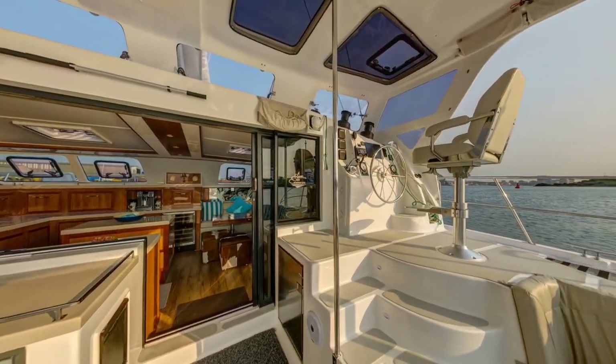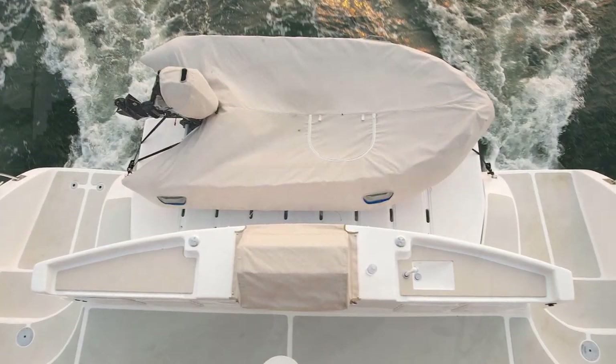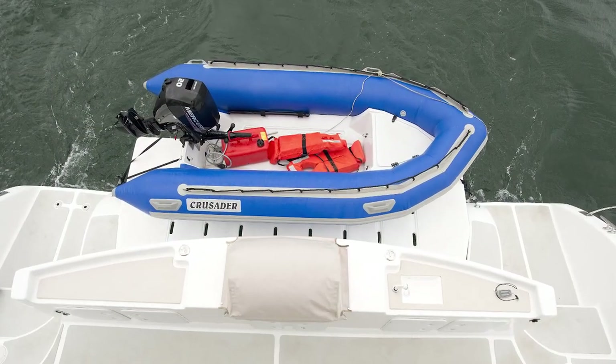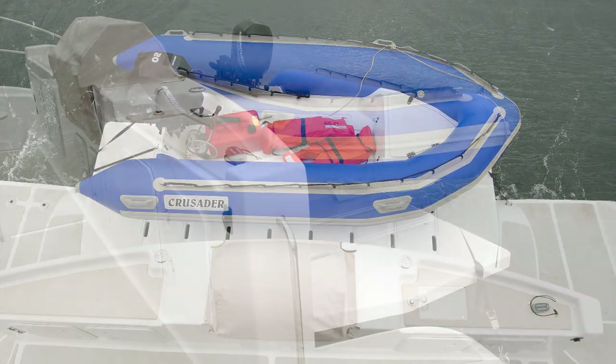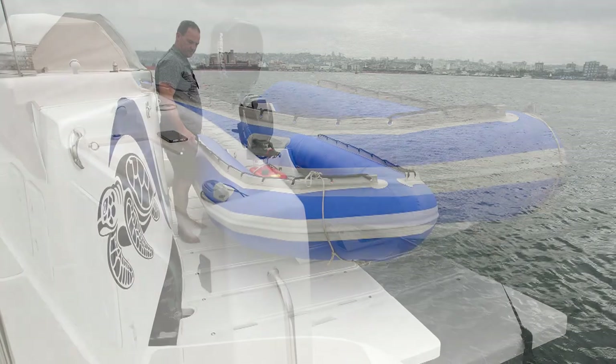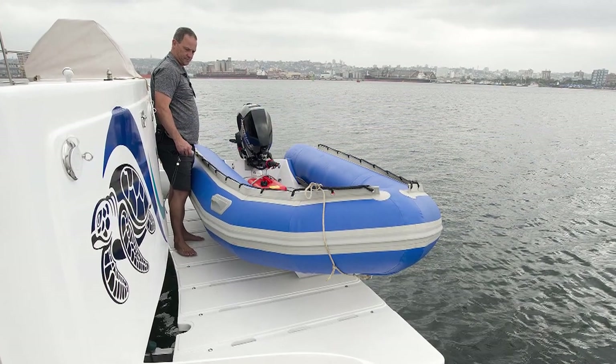The tender and majestic dive platform are also included, as is the remarkable dive, fishing and barbecue station out back, where all of your wet and dirty items can be stored. To raise or lower the tender is a breeze.